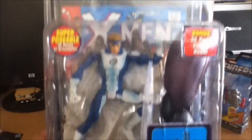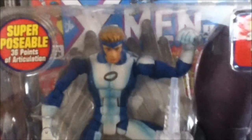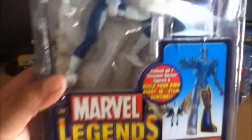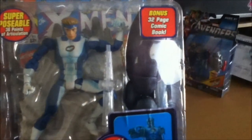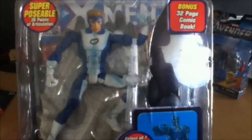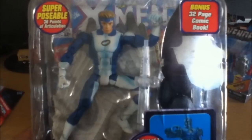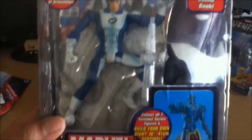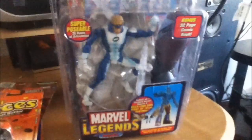I picked up some more Marvel Legends — got the Variant Angel. Can't wait to pop him out, that's gonna be a sweet figure to display. It comes with the Sentinel, so I'm gonna try to collect that. If anyone has the Spider-Man piece with the top torso, and Omega Red — I'm gonna need the legs and the bottom torso. This is pretty much the only piece I have so far.